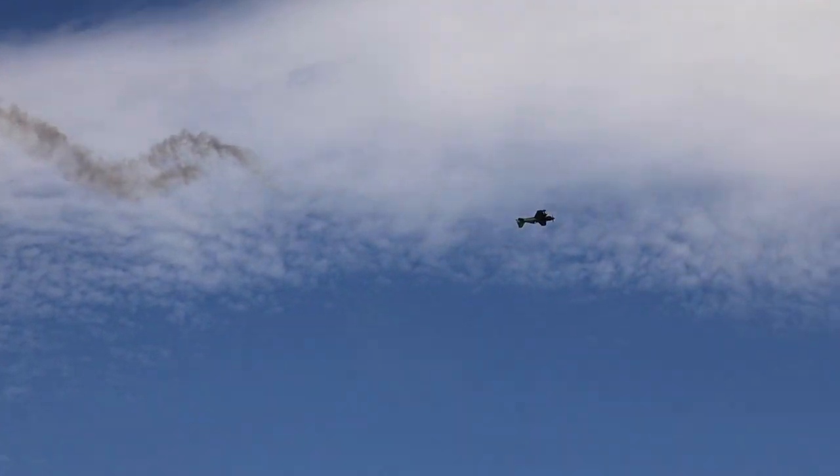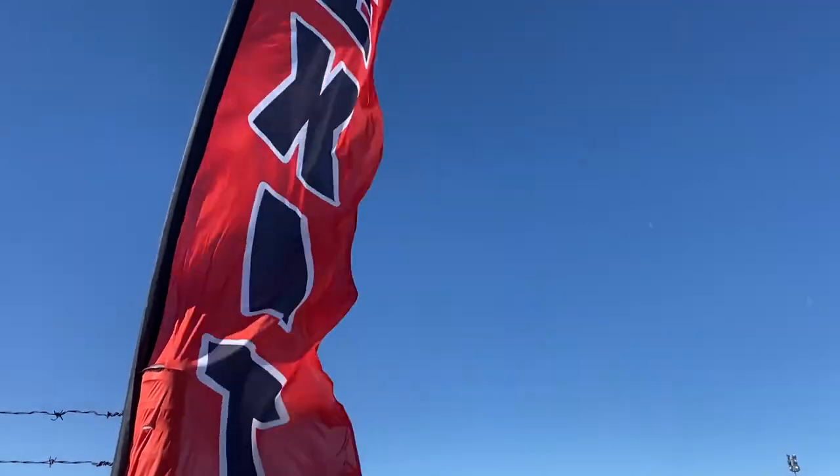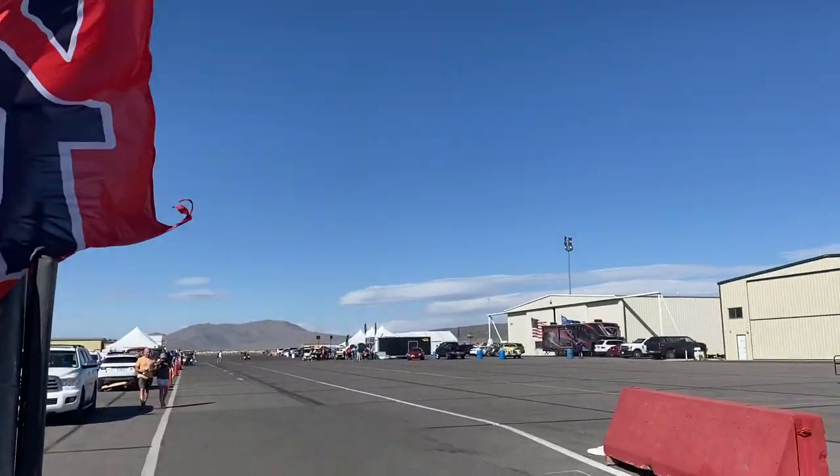Alrighty guys — it got so windy they actually had to cancel some of the races because it was too windy for the pilots. We got to check out a pylon — we were supposed to watch one of the races from the pylon but it got cancelled. It was really hard to vlog while we were there because of the wind, so I wasn't able to do much, but we got some really great footage.